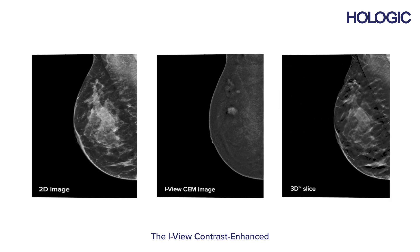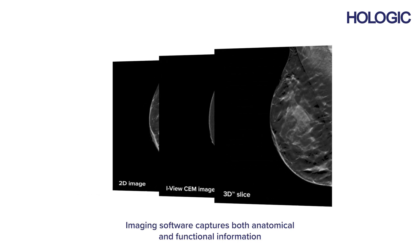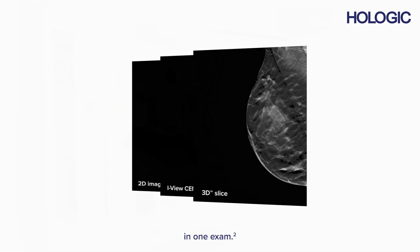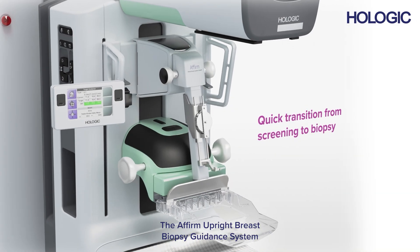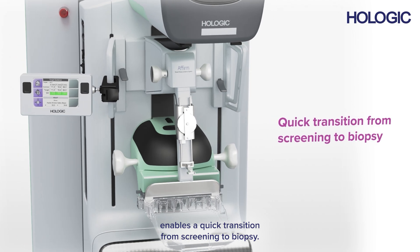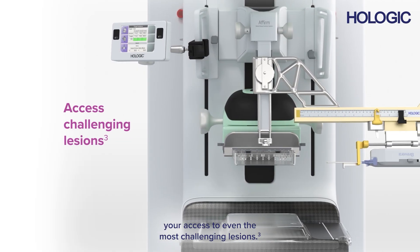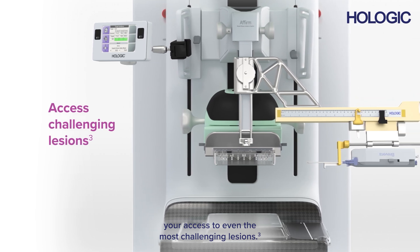The iView Contrast Enhanced Imaging software captures both anatomical and functional information in one exam. The Affirm Upright Breast Biopsy Guidance System enables a quick transition from screening to biopsy. The addition of the Affirm Lateral Arm Accessory enhances your access to even the most challenging lesions.